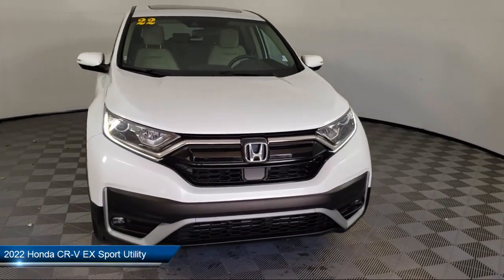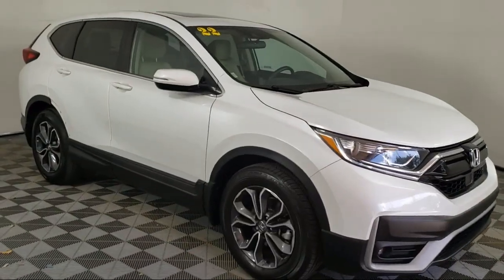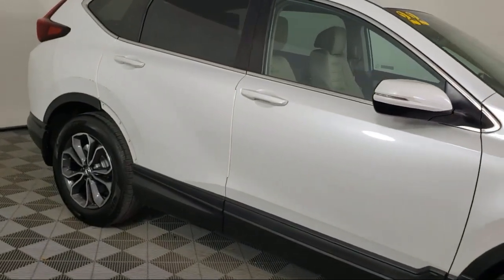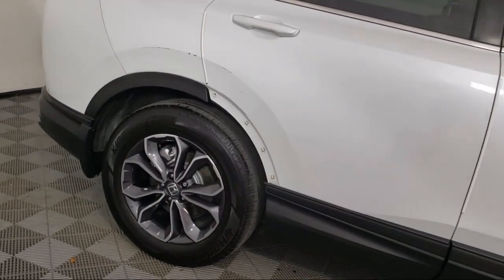It comes equipped with auto high beam headlamp control, rear view camera, heated front seats, keyless entry, Apple CarPlay and Android Auto, and Sirius XM satellite radio.